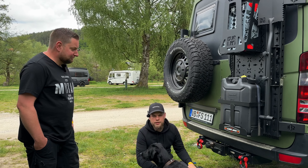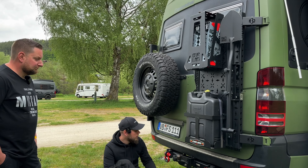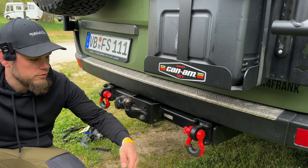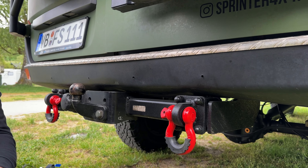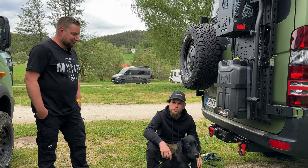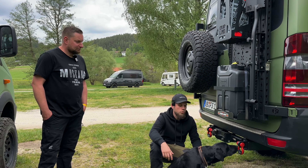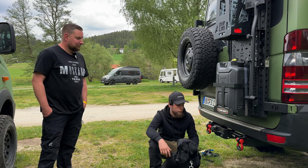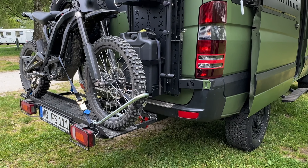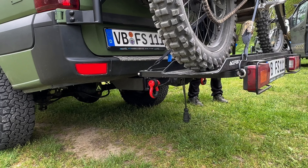Am Heck des Fahrzeugs gibt es wie bei fast jedem Sprinter einen Reserveradhalter und eine Geräteträgerplatte für Kanister oder Auffahrkeile. Am Anhängebock sind die neuen Bergeösen von Johannes Overland Camping Solutions montiert – Frank war einer der ersten, der das Ganze verbaut und getestet hat. Der Vorteil: Man muss die Anhängerkupplung nicht einbüßen und braucht keinen extra Bügel. Wenn das Moped drauf ist, kann man trotzdem eine Bergung durchführen.